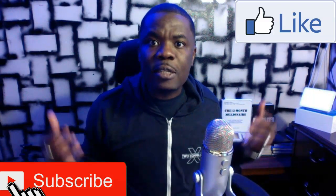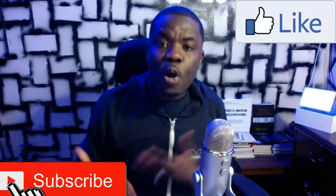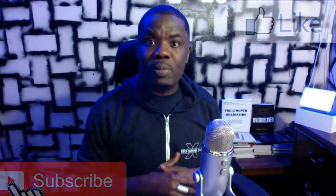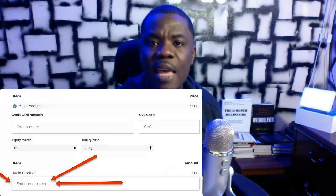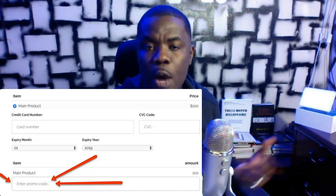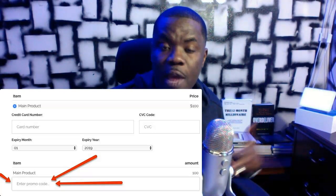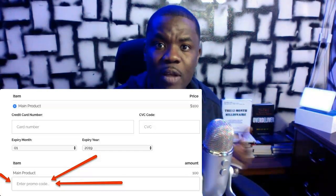I'm gonna share how I do this especially for those of you using ClickFunnels, because research has shown that if you give a promo code, not only does that increase your sales, but if your customers can actually type in the promo code themselves, the psychology tells them not only am I saving — I'm also in control of my savings. I'm gonna show you how to make this happen on ClickFunnels, and you can integrate this with Shopify or any other ecommerce platform.